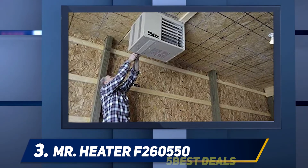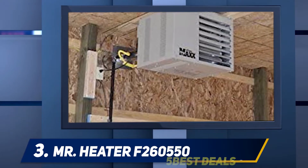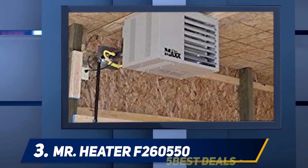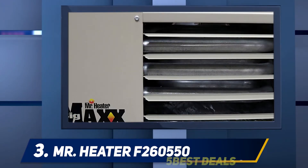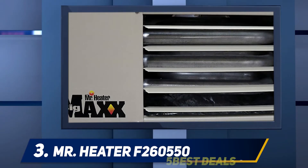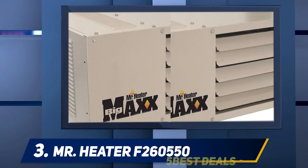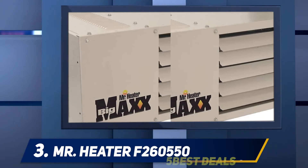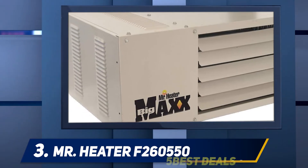Moreover, this garage heater is also available in a forced air option, which is even more powerful and can cover up to 2,000 square feet. Both options offer much more power than a regular garage needs to be adequately heated, so it's recommended not to use this heater in smaller areas, especially those with relatively low ceilings.